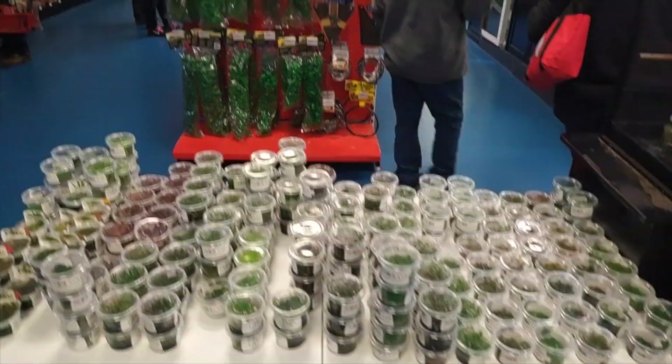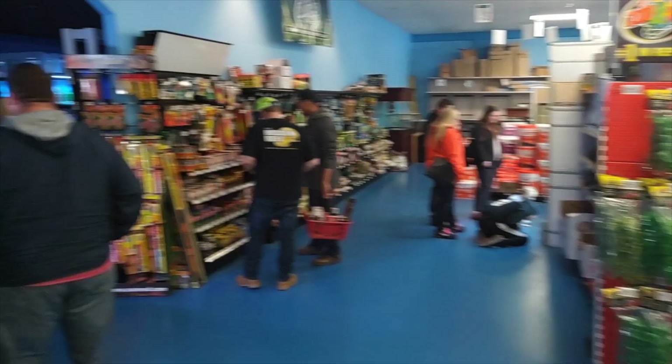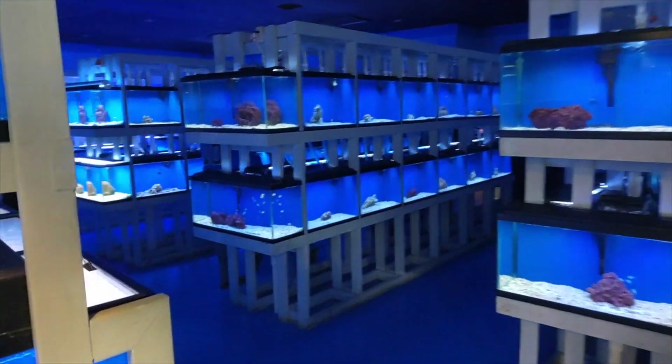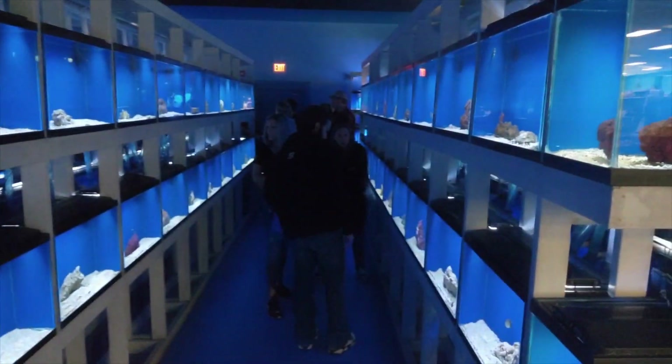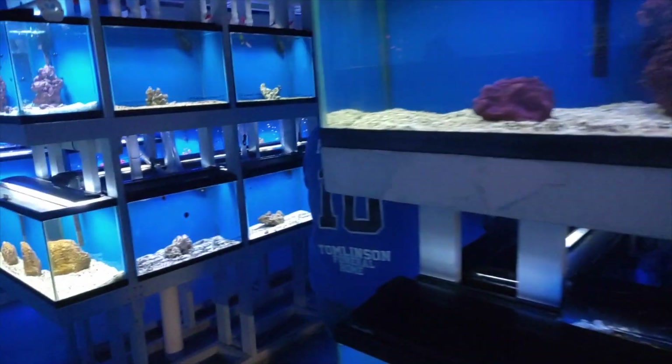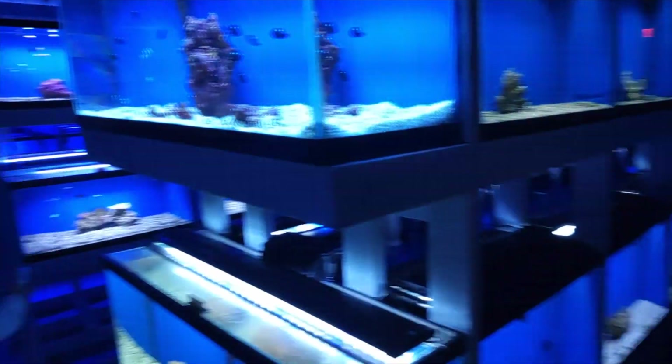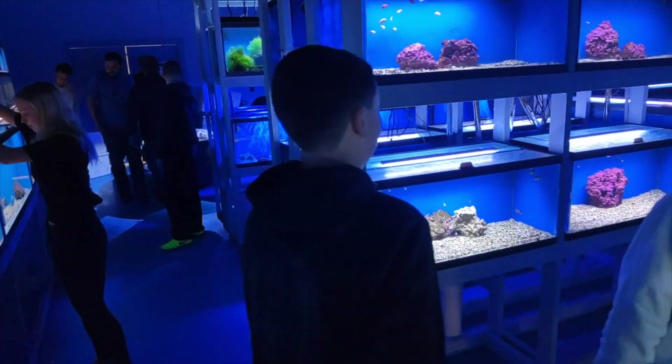Tons and tons of stuff. I want to show you the craziness. The fish room is ridiculous right now. Forget about pushing the cart through here. I had to ditch mine to the side, covered up with my jacket.